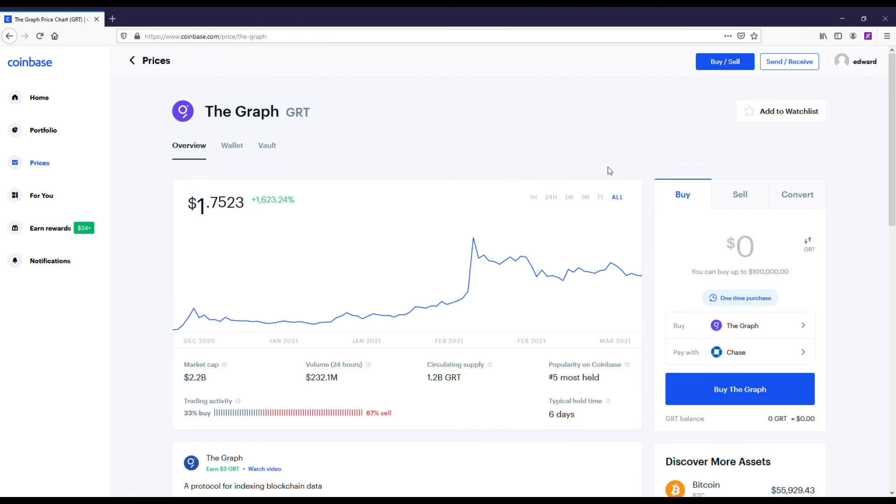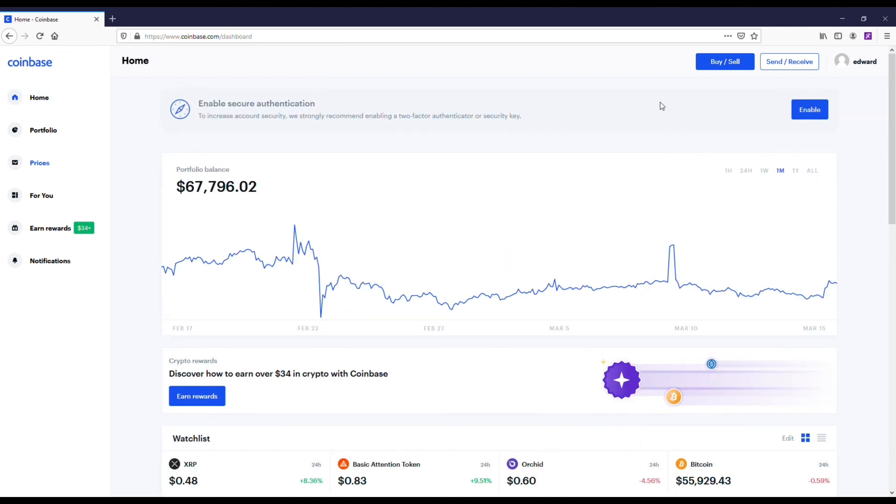And then we've got The Graph, GRT. I think this coin has a lot of upside even though it's already up a lot for the year. I could easily see it getting between $15 and $30 at some point this year. Anyways, that's going to be it guys — just wanted to give you some recommendations. Hope you enjoyed this video, please smash the like button and subscribe to the channel for more crypto content.